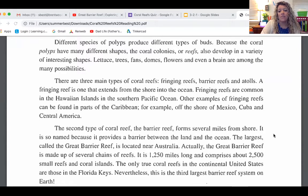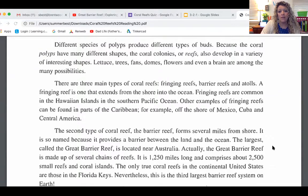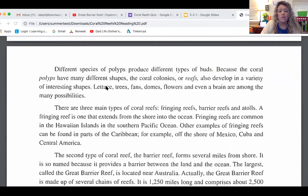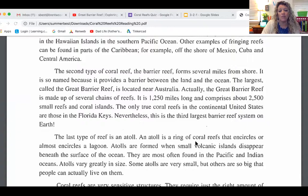Today we're going to focus on the Great Barrier Reef and watch a video specifically about that one. Something I skipped earlier — those are the shapes that different coral reefs can take on. They can be in the shape of lettuce, trees, fans, domes, flowers, and even brain-shaped reefs. As we watch our video, I want you to look for those shapes and try to recognize them as we look at the colors and shapes on the bottom of the ocean floor.